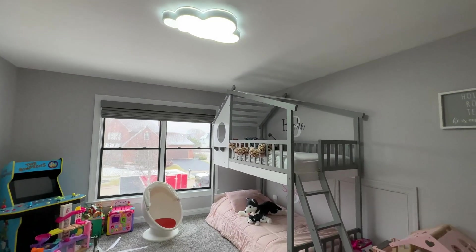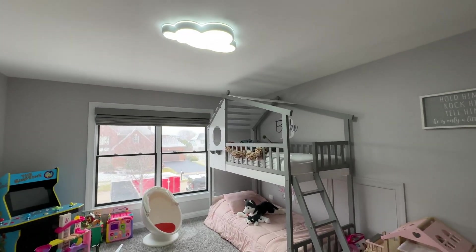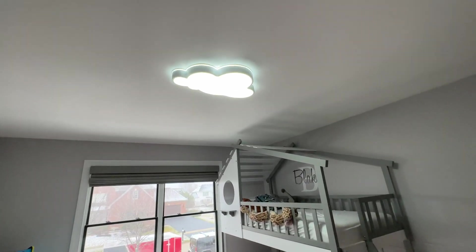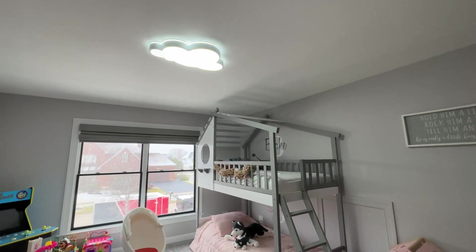It provides a lot of light. Right now it's daylight as you can see, but at night it definitely shines bright. I like how it looks — it's kid-friendly and aesthetically pleasing for a kid's bedroom.